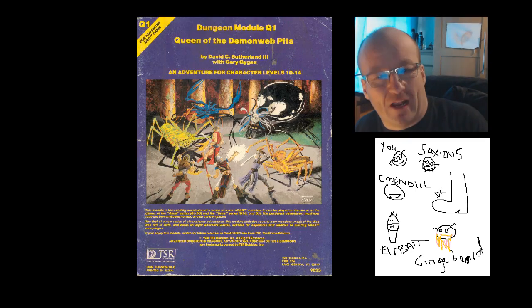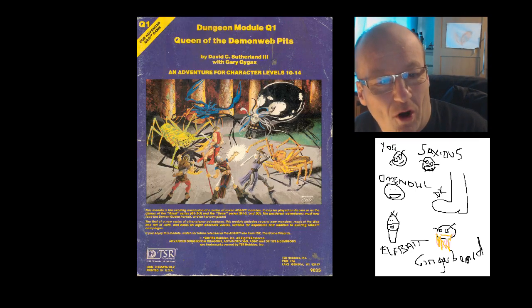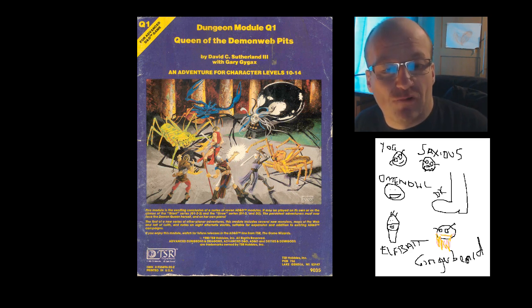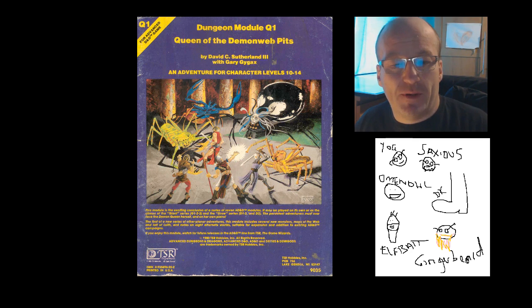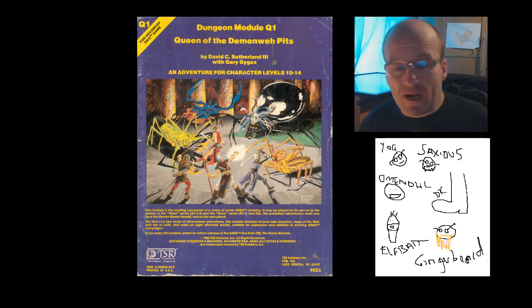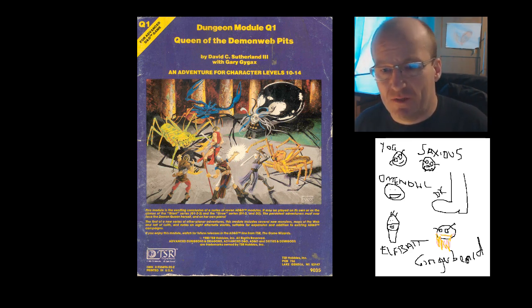Number 7 — and get ready to squawk, fellow grogs — it's Q1, Queen of the Demon Web Pits. Yes, Geek, we know you dislike this module. Your list is rubbish, you're just biased. Well, maybe I am, but it's my channel. But seriously — this cover's crap. Awful use of colour, comically bad shading, and Lolth herself looks more like a grumpy old schoolmistress with a shiny black marble for a body. It's rubbish.